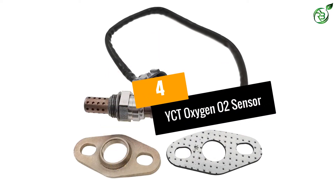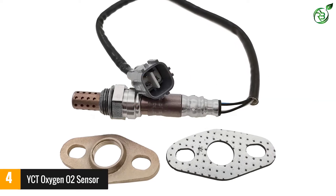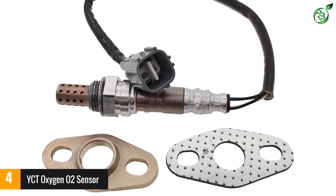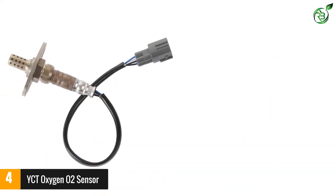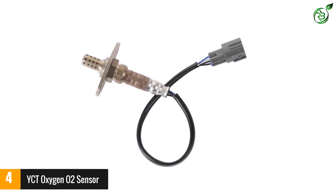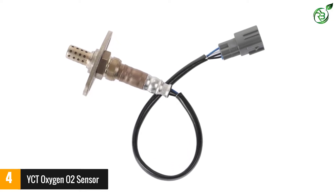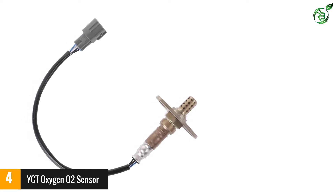Number 4: YCT Oxygen O2 Sensor. Extremely affordable, this sensor is a perfect buy if you own a Toyota brand vehicle. We recommend you confirm your car model and the OE of the part before purchasing to avoid buying the wrong one. YCT Oxygen Sensors are tested thoroughly before sale to give 100% accurate results and offer great results when it comes to reducing emissions from your car.